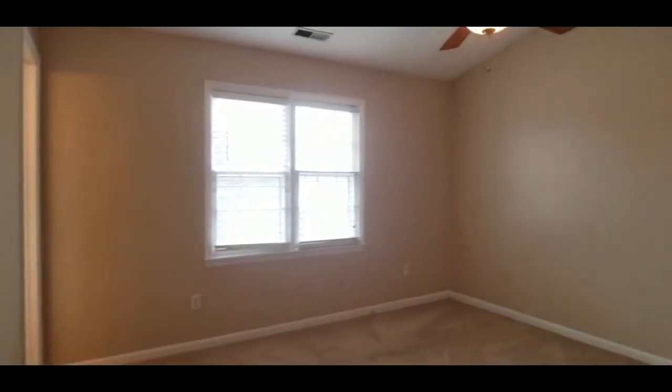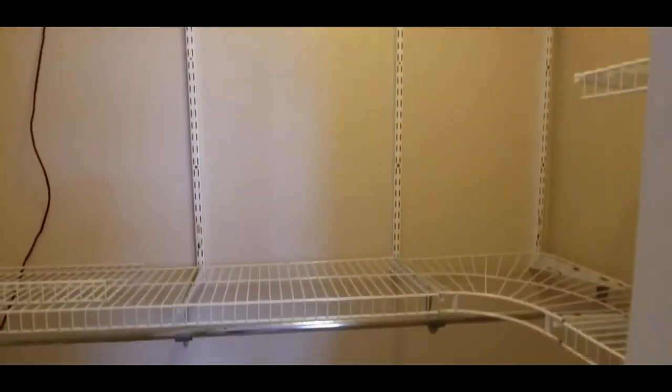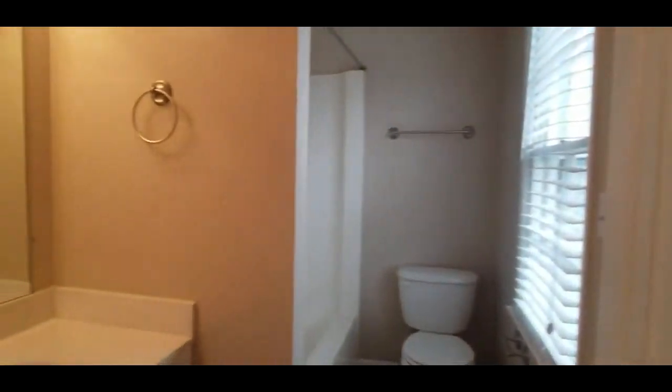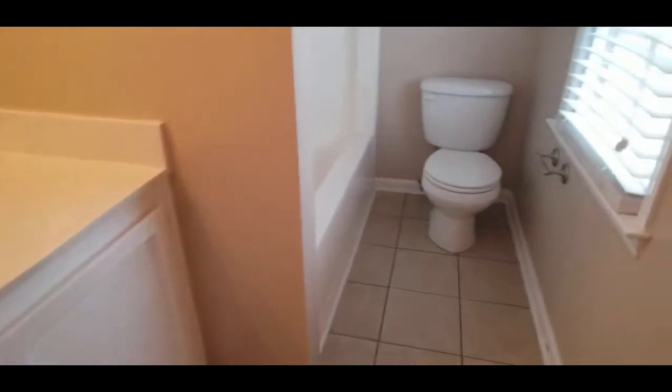And on into your master. The master has a nice vaulted ceiling, giving it a really open feel. There's a walk-in closet and your master bath, with tiled floor and a shower-tub combo.